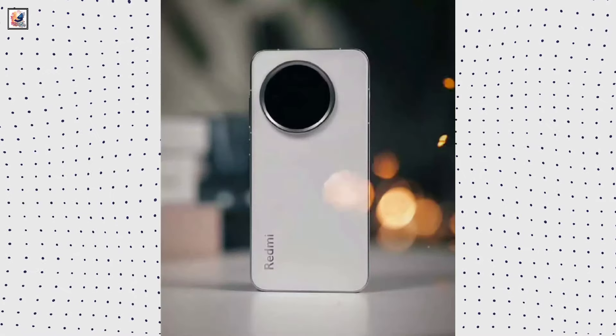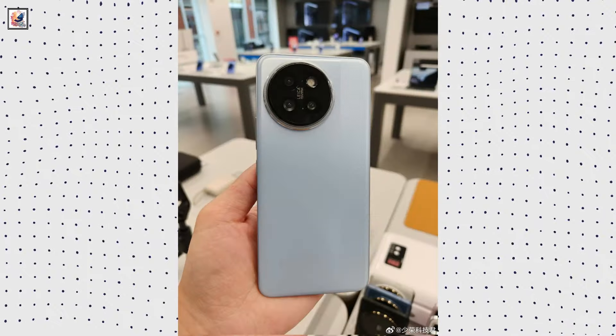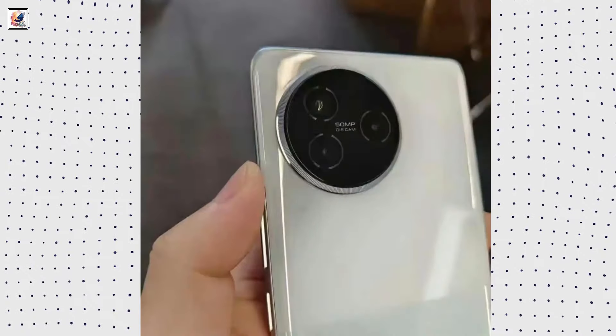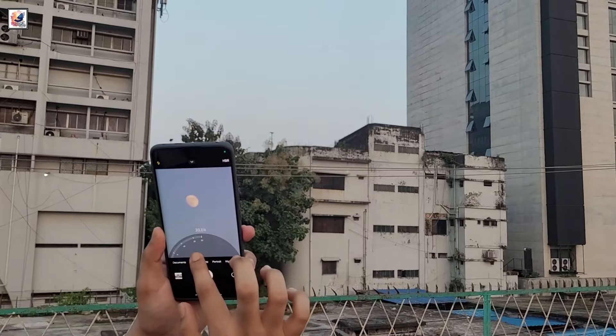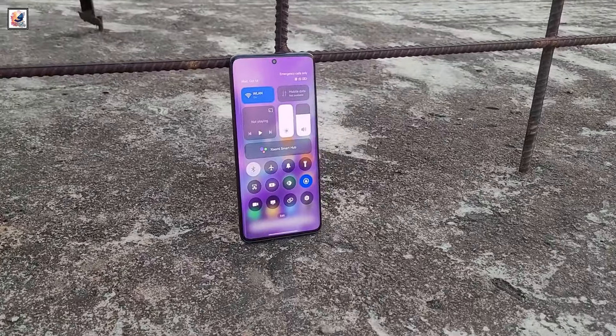The phone will have a triple camera setup comprising a 50-megapixel primary camera, a 32-megapixel ultrawide, and a 50-megapixel telephoto lens that supports 3x optical zoom, plus a 20-megapixel selfie camera.